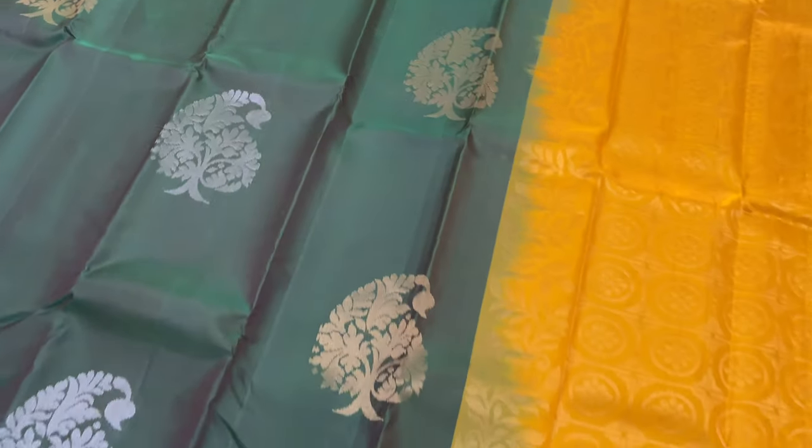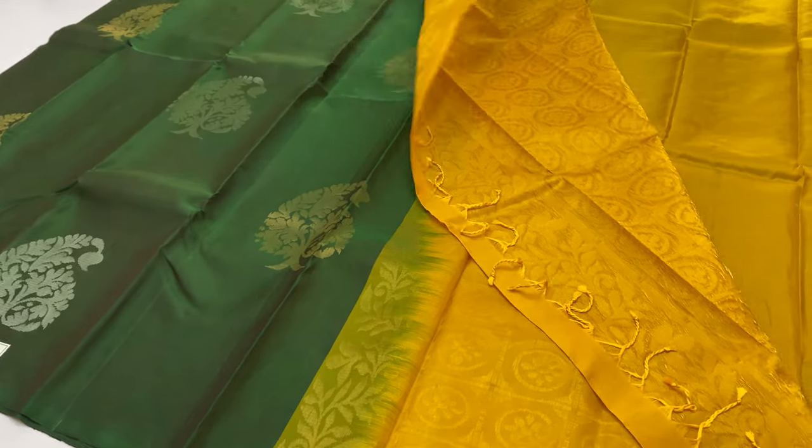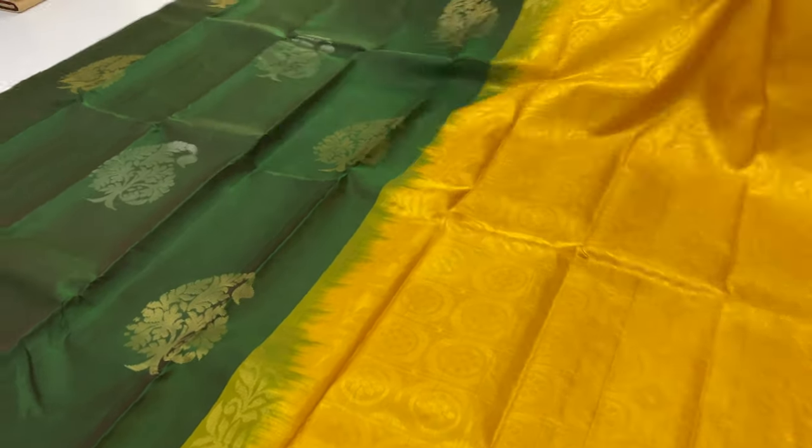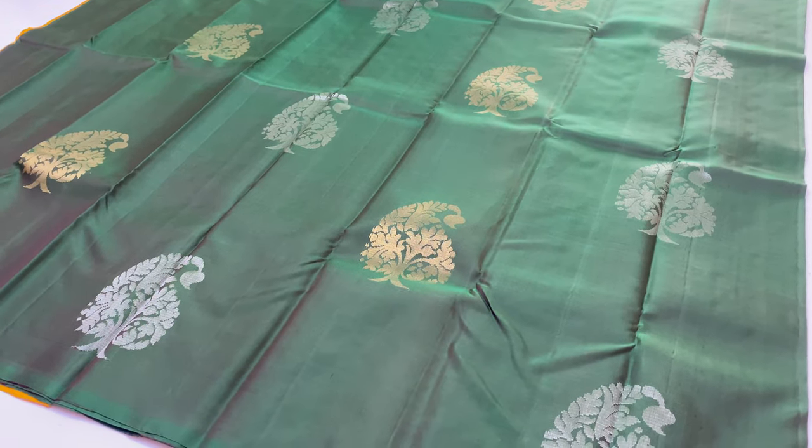The sari price segment is 6,000 rupees only. Plain blouse. The sari length is 6.2 meters including blouse. The width of the sari is 45.5 inches.